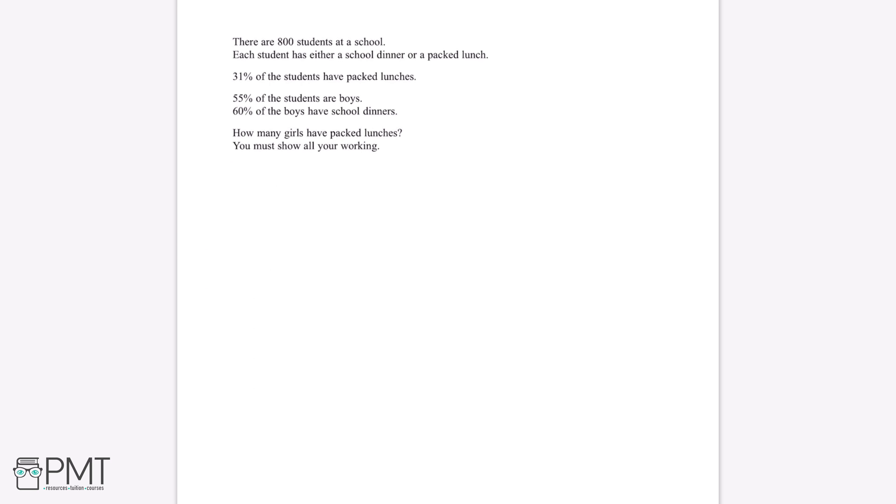There are 800 students at a school. Each student either has a school dinner or a packed lunch. 31% of the students have packed lunches, 55% of the students are boys, and 60% of the boys have school dinners. How many girls have packed lunches? You must show all your workings.